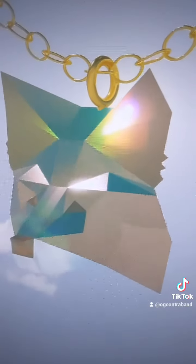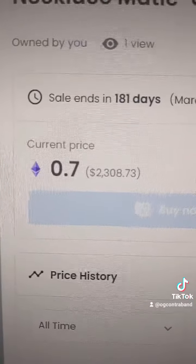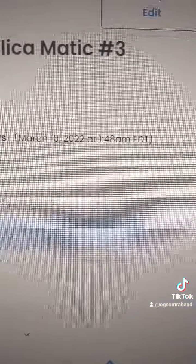It's said to be priceless and that's why the original cost over $2,000 on OpenSea. Luckily, replicas are being made so that you can enjoy a piece of the beauty. Some of them have serial numbers,